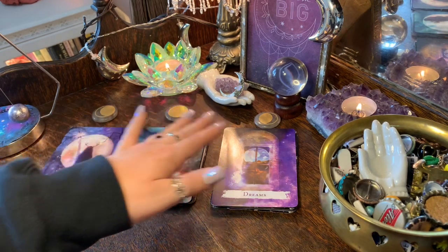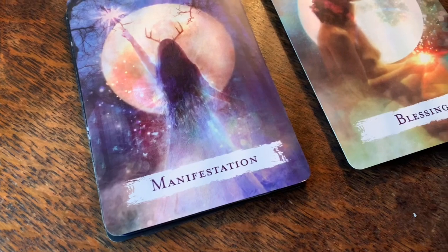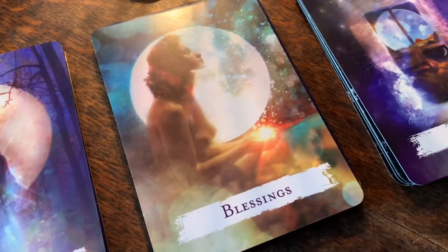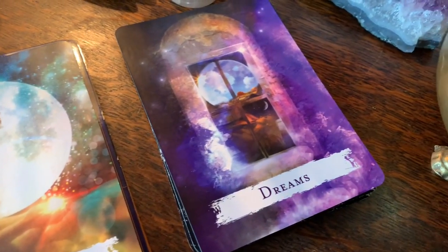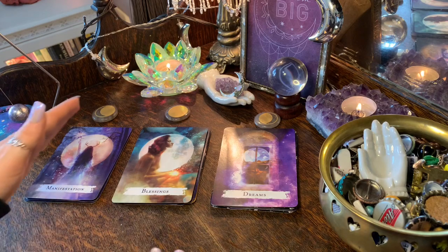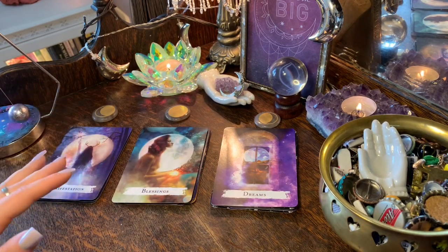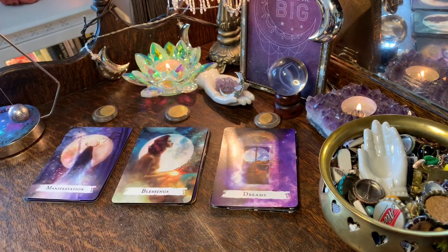I'll give you a close-up of each pile. The first pile for group number one is manifestation, group two is blessings, and group three is dreams. Whichever image, word, or moon is calling your attention, that will be your pile. These moons are from the Moon Wisdom Crystal Set by Goddess Provisions.